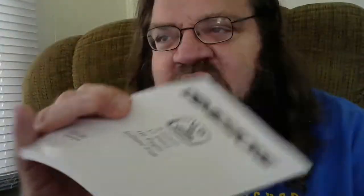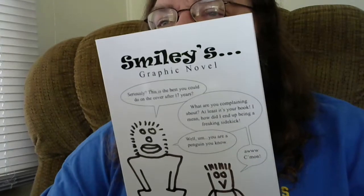The person that leaves the best comment, spreads the word, and makes this video work the best is going to get that huge stack of mini comics that I wrote and my graphic novel, which is a $10 value — a collection of nine issues of Smiley's graphic novel. All good stuff, hopefully that you would enjoy and would want. So spread the word.